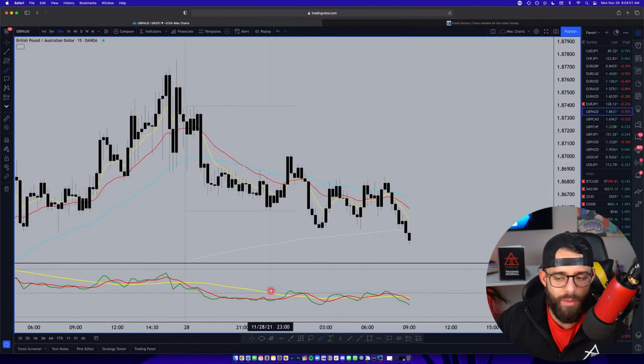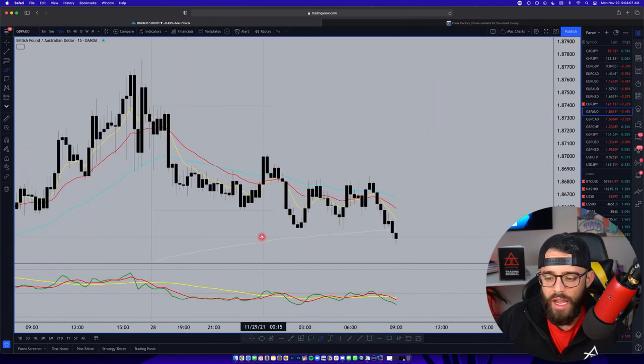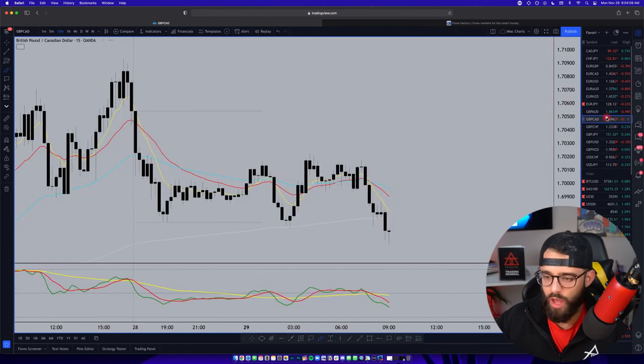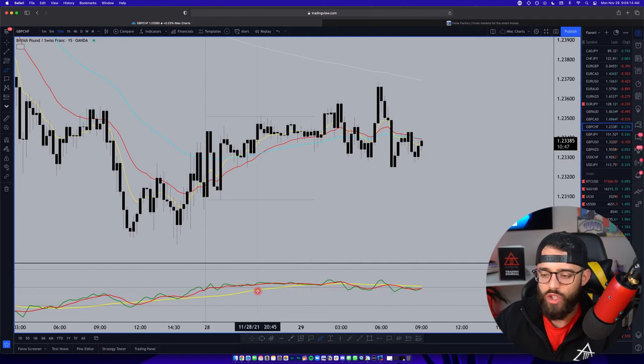GBP/AUD looks just like EUR/AUD - broke out against the EMAs because the EMAs are in an uptrend from last week's movement, and market sentiment is also swapping, so nothing on that. EUR/GBP/CAD is the same exact setup - they look identical. GBP/CHF is an inverse of that, swapping market sentiment but looks like it wants to come higher, so nothing there.